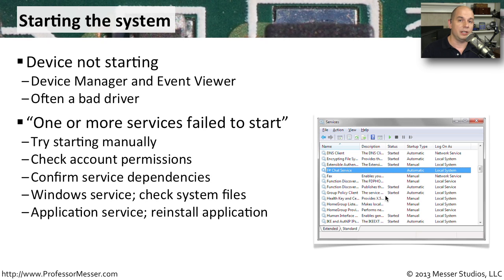If it's a Windows service, you'll want to check the system files that actually run that service. It may require that you reinstall the application that manages that service so that it rebuilds and reconfigures everything for that service to start properly.